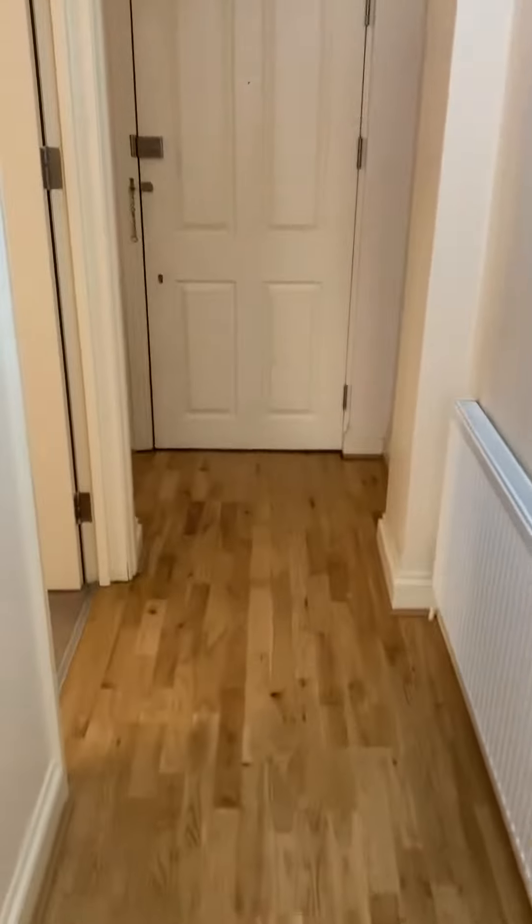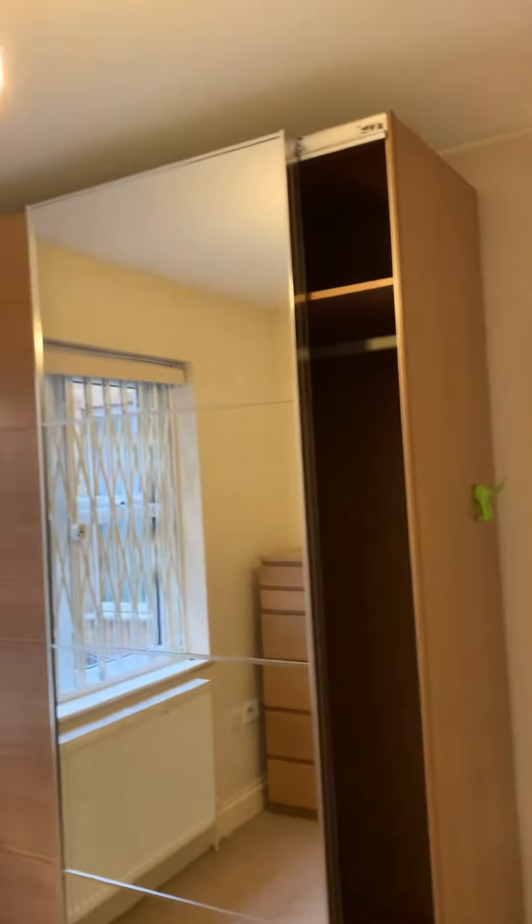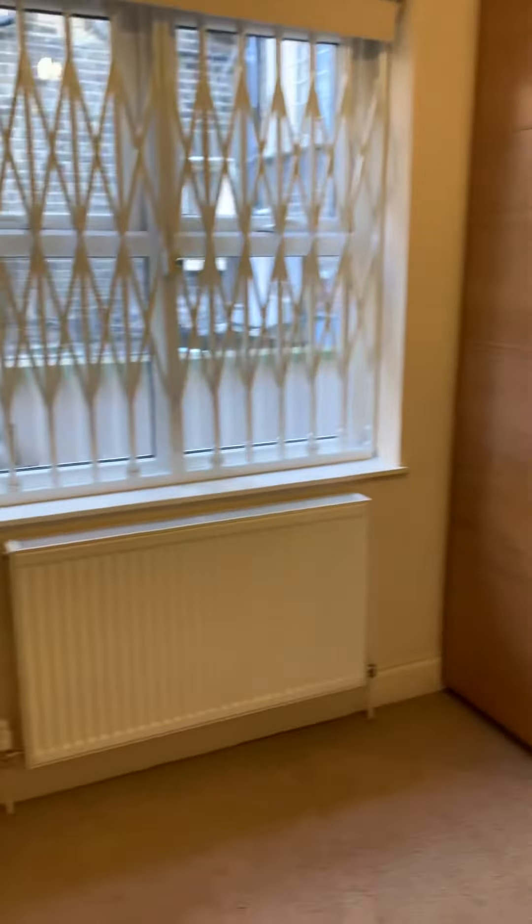The living room has a skylight window, which makes it extra bright. From the living room is the first of the double bedrooms — a double bed fits easily here, and it has a massive double wardrobe reaching to the ceiling.